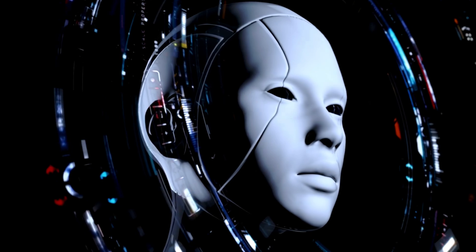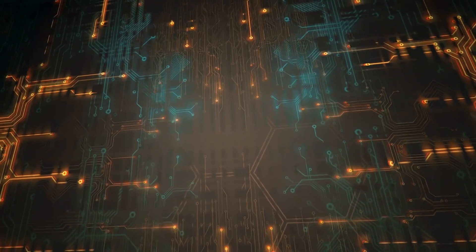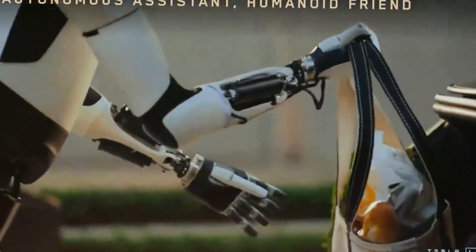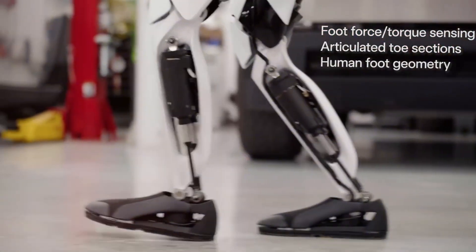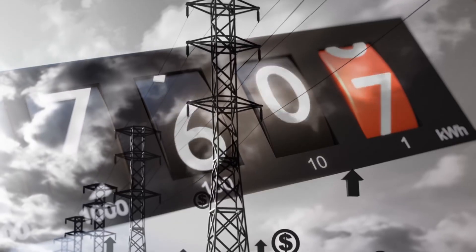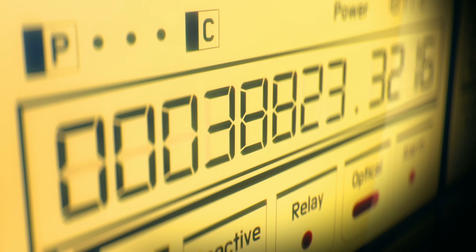Optimus doesn't just outlast its competitors — it outsmarts them too. Equipped with an intelligent energy management system, Optimus optimizes power consumption based on the task at hand, whether it's heavy lifting or standby mode. In lower power mode, Optimus can remain functional for up to 48 hours before needing a recharge. During active operations, it consumes 30% less energy compared to competitors, using about 100 watts per hour for normal movements and 400 watts for more demanding tasks.